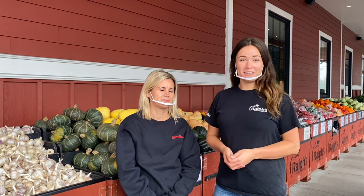Hey everyone, it's Jenny here from Ralph's Farm Market and Ananda from Meridian Farm Market. Together we're going to show you everything we have available for the Thanksgiving season at not only Ralph's, but also our four Meridian Farm Market locations. So let's get started.